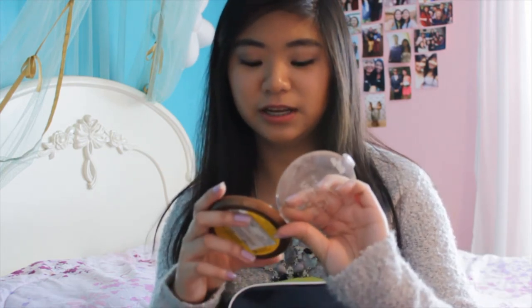For bronzer I have the Wet & Wild Color Icon Bronzer in Ticket to Brazil. This is a really big bronzer and it's really pretty. It has shimmer in it but when you put it on your face it doesn't really show up. I was a little scared to try this when I first got it, but it's really pretty — I'm actually wearing it right now.